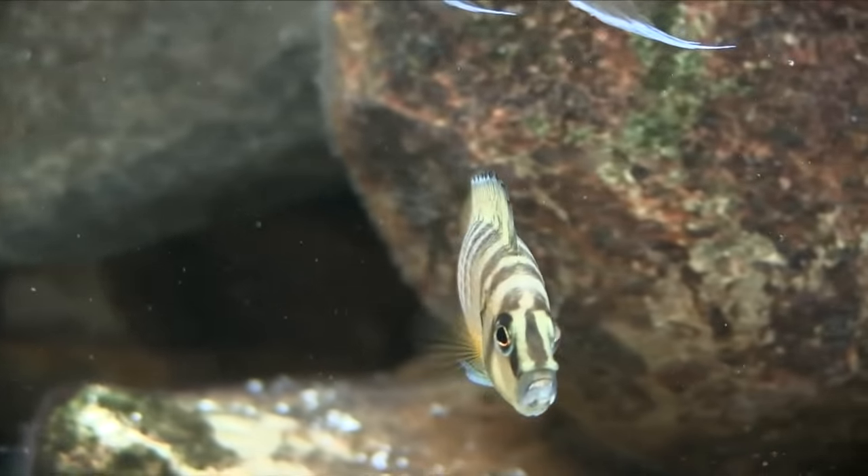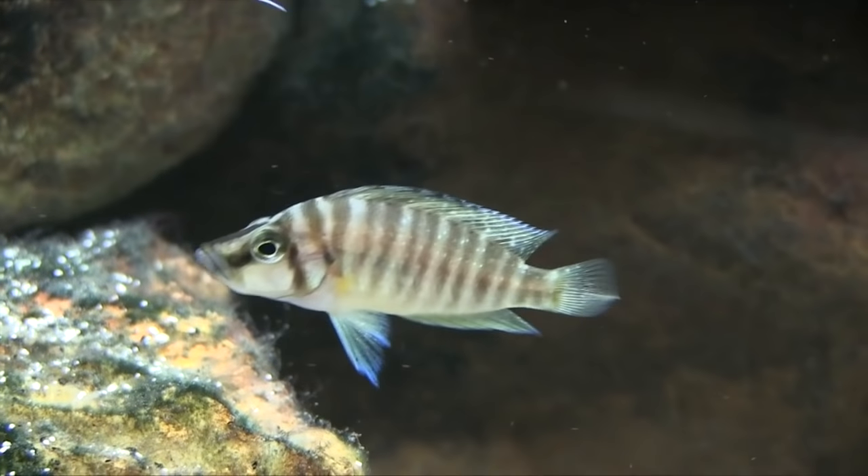Within Lake Tanganyika there are very many species. Today I want to talk about two that are called shell dwellers, which means they literally live in the shells of snails that have been discarded on the bottom of the lake. They're little small fish that swim in and out of these shells, have babies that also live in the shells, and you can get whole colonies of these fish.